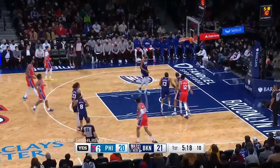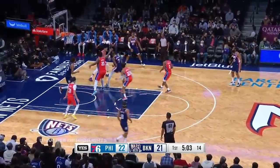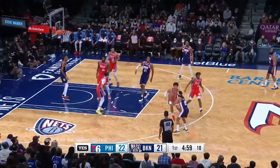Maxey's got those shake-and-bake moves and he hits on it — very effective with that floater. Durant taking up a lot of real estate, nearly lost it, bounces, Aldridge gives it up.